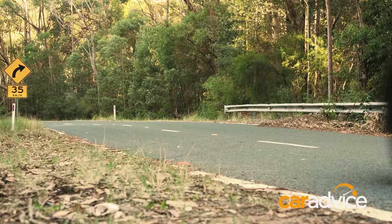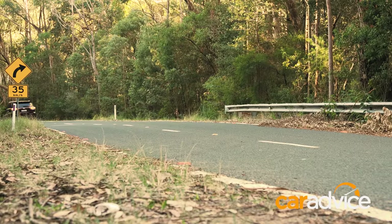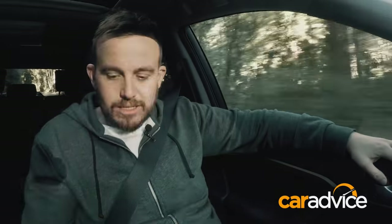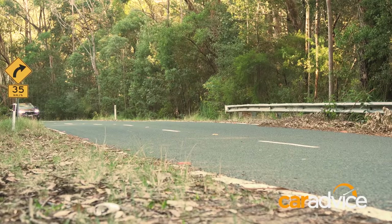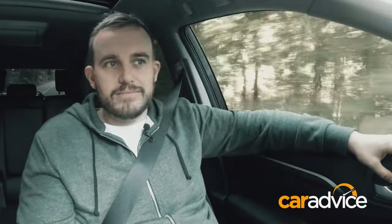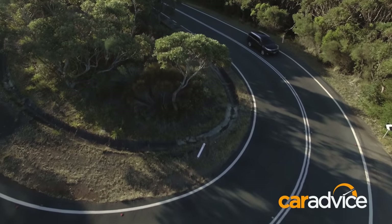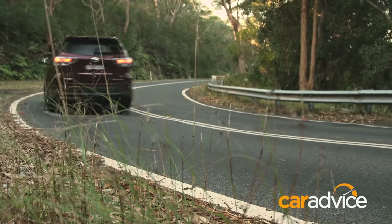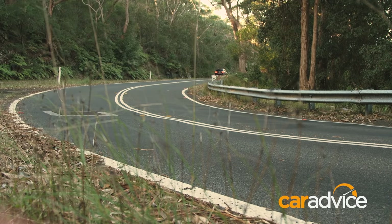One thing the Kluger has that the Mazda doesn't is a suite of off-road features — a centre diff lock, hill descent control, and a snow mode that modulates the throttle to prevent wheel spin on low-grip surfaces. Toyota is well-known for its all-wheel drive and off-road capability. Neither presenter would take either car too far off-road, but the Kluger's more rugged exterior and off-road kit would make them feel more comfortable doing so than in the CX-9.